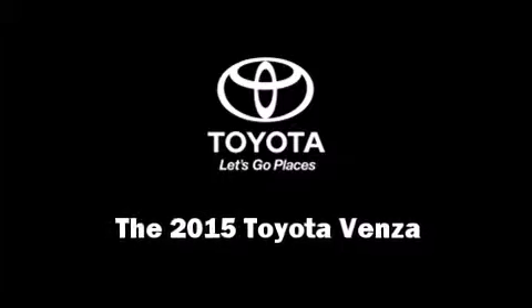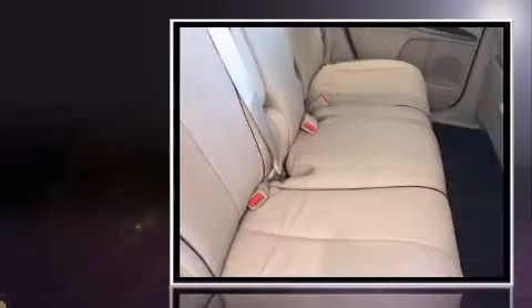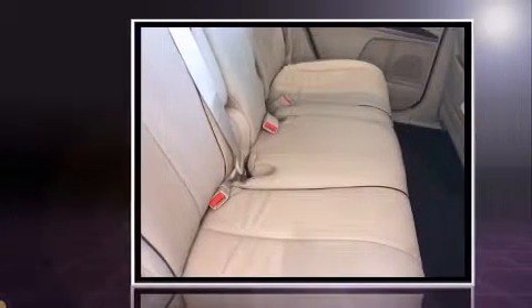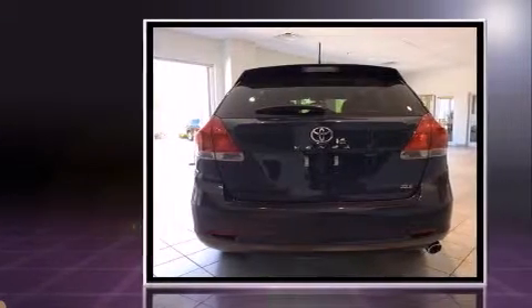Discerning drivers will appreciate the 2015 Toyota Venza. Smooth gear shifts are achieved thanks to the efficient four-cylinder engine. And for added security, dynamic stability control supplements the drivetrain.